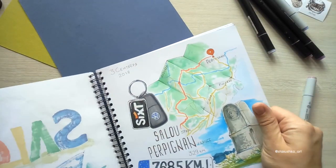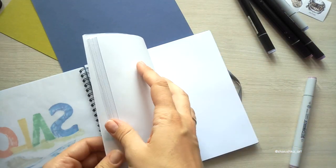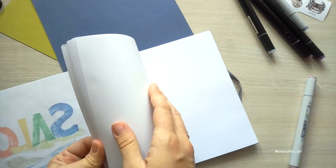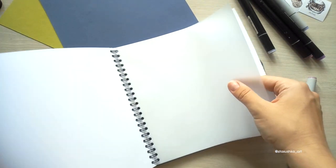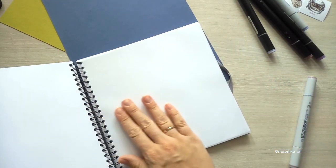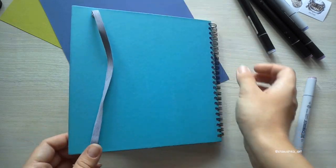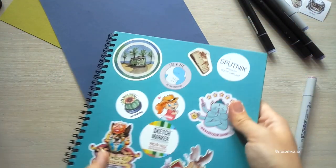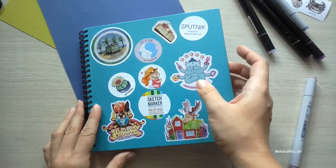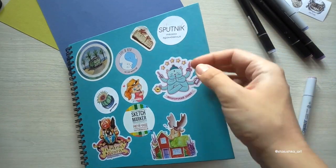А теперь расскажу, как собираются такие блокноты. Сначала режется блок маркерной бумаги 160 грамм под размер 20 на 20. Под такой же размер режется и калька, а потом вручную каждая страничка прокладывается калькой — это 30 листов бумаги и 30 листов кальки. Далее берется обложка, перфорируется, на люверсах вставляется резиночка. На специальном станочке перфорируются листы блока и вставляются на пружинку.